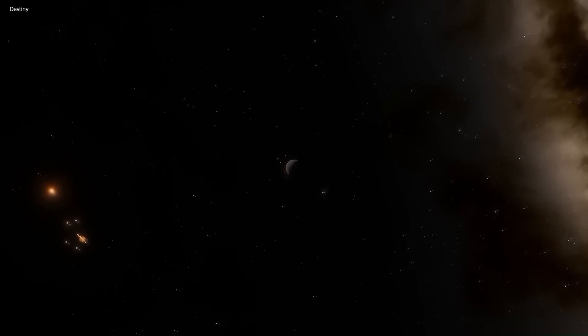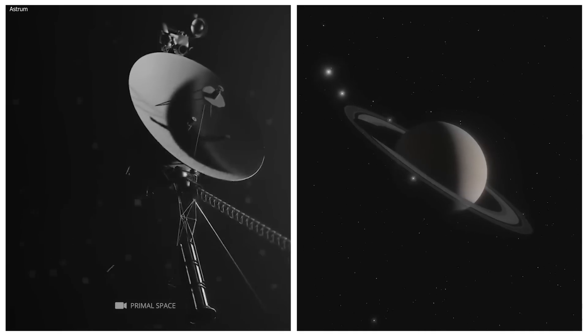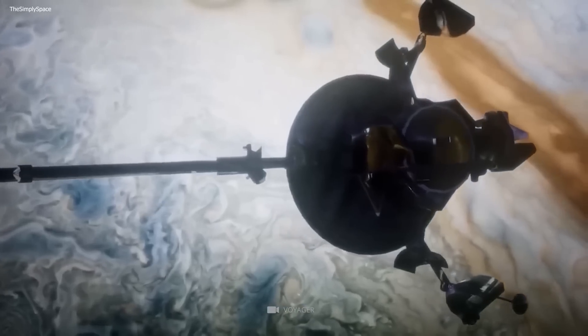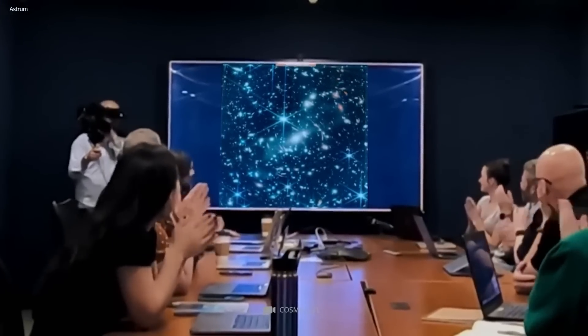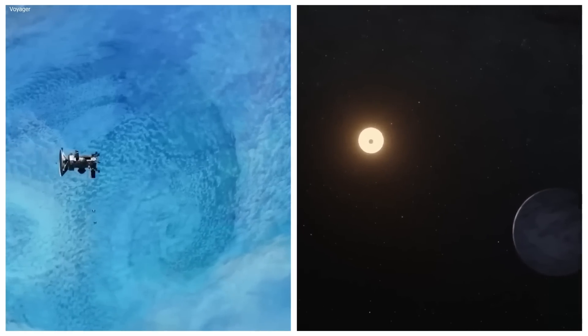The two Voyagers trekked through our solar system and beyond, unlocking secrets that had remained hidden for centuries. And they've just brought us another one. Scientists have confirmed another one of the Voyager's discoveries, and it might just change everything we've known about space so far.